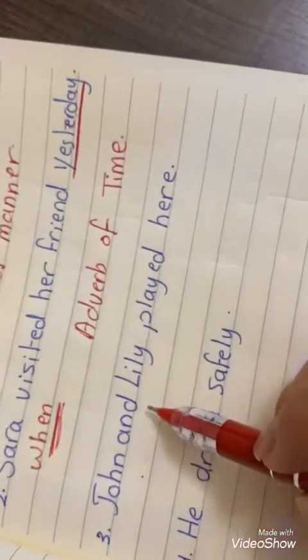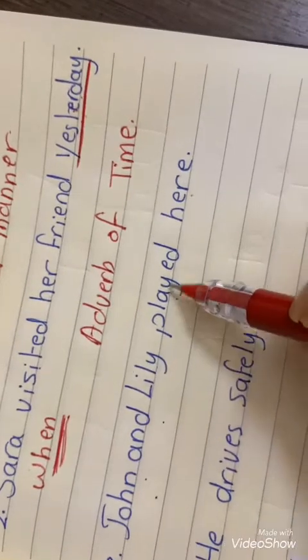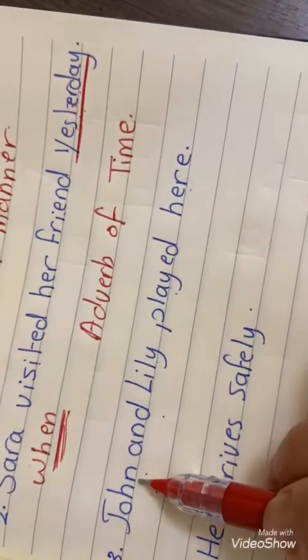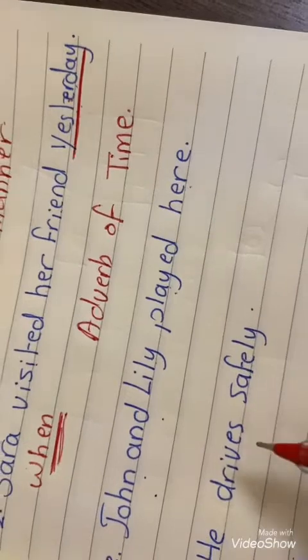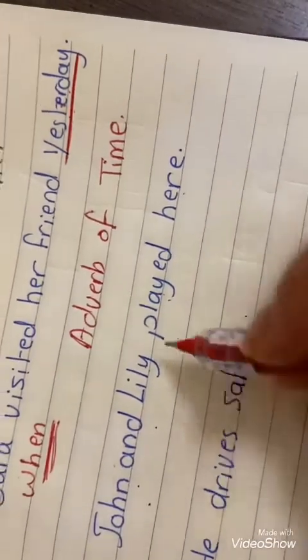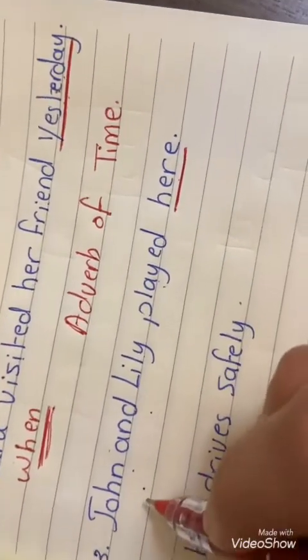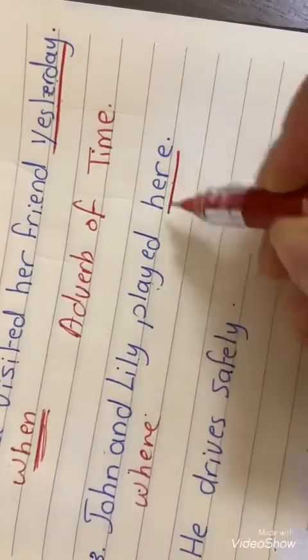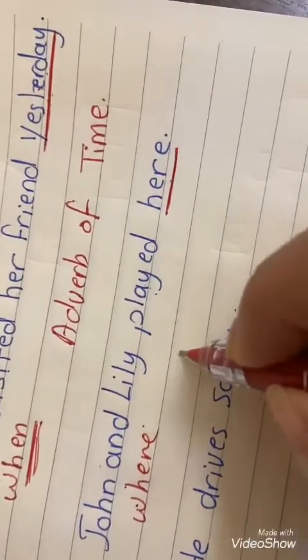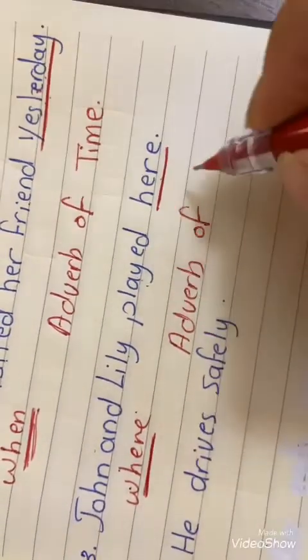Next: John and Lily played here. Where did John and Lily play? They played here. We asked with 'where', so 'here' is an adverb of place.